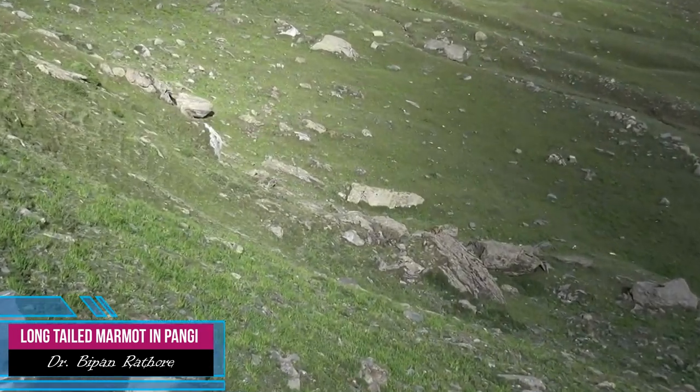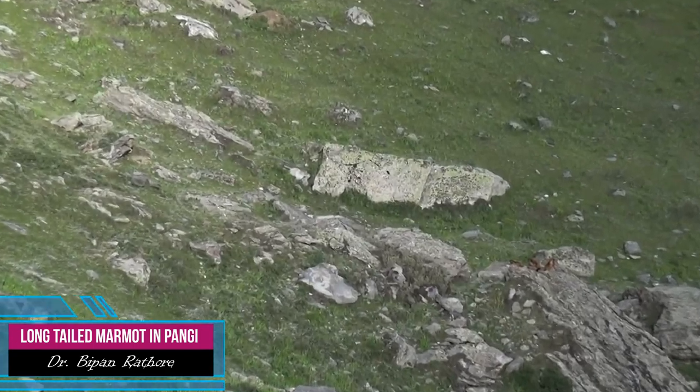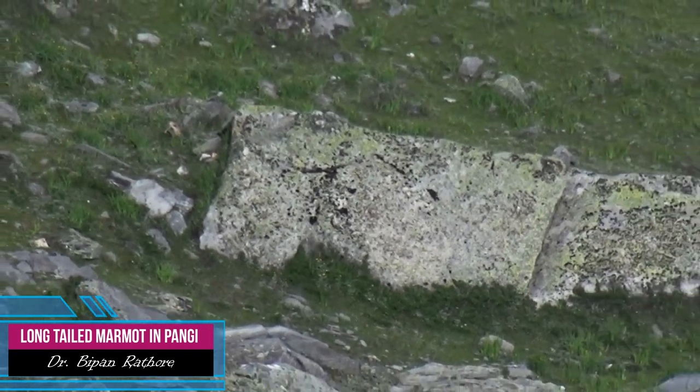This might be five long-tailed Marmot types. There is intense activity observed here under the shining sun.